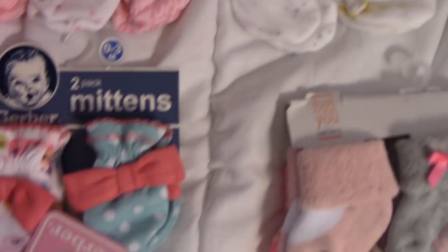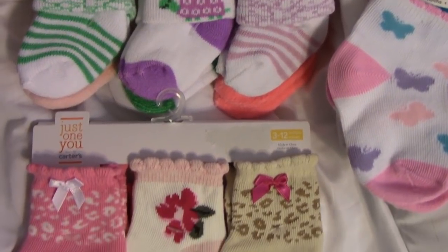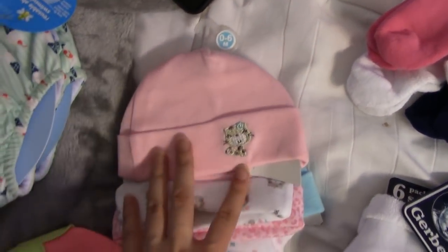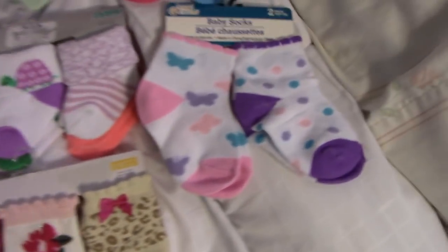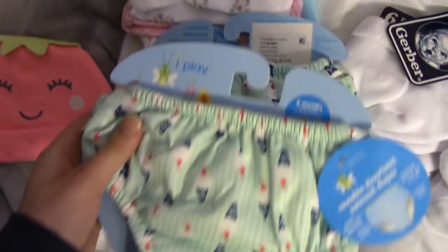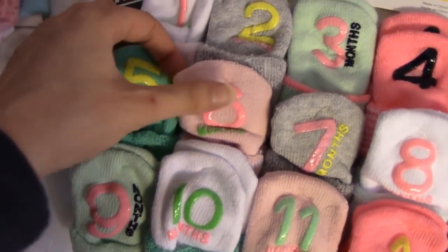I'll show you all of the socks and hats and then that will be the end of this video. Here are the mittens — these are zero to three month, all three of these. Then there's socks — I'll just scroll through. There's some Carter's, some Gerber. I have a pack of hats — these are Gerber, I believe. There's this little watermelon hat that came with an outfit, and this white one came with an outfit as well. There are also these two pairs of socks from Angel of Mine. And there are also these swimmers — little swimsuit diapers. I got two of those, which is awesome because it will be summertime when she's here. I also got this pack of socks which has the months on it — like five months, six months, seven months.